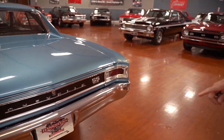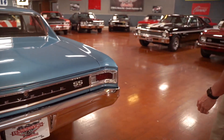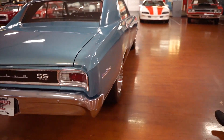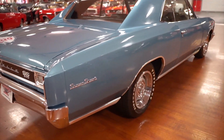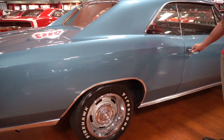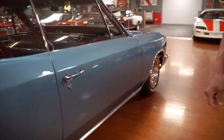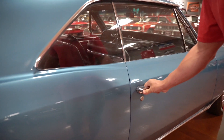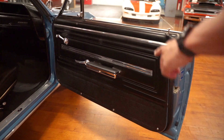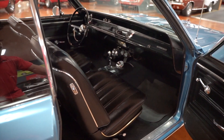The rear bumper is good — there's no pitting in the chrome. Super Sport logo on the opposite side, on the passenger side. The passenger side door opens and closes with ease, no slamming it. Latch is in good position.